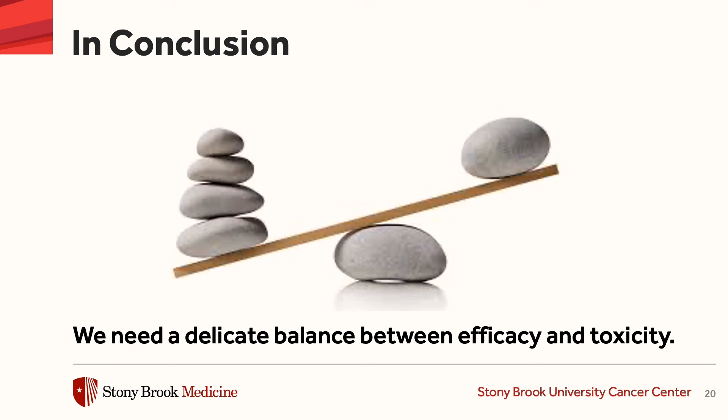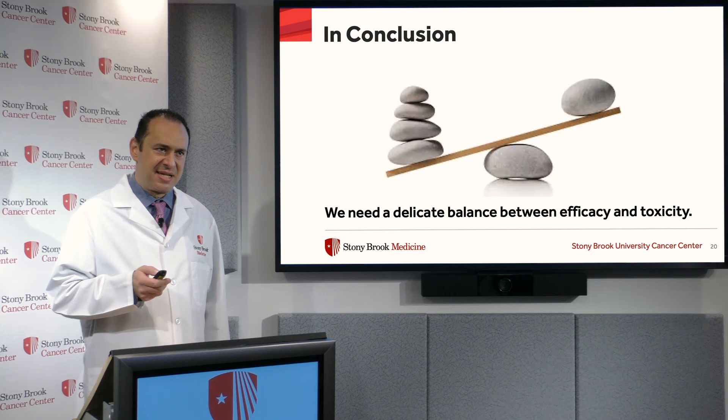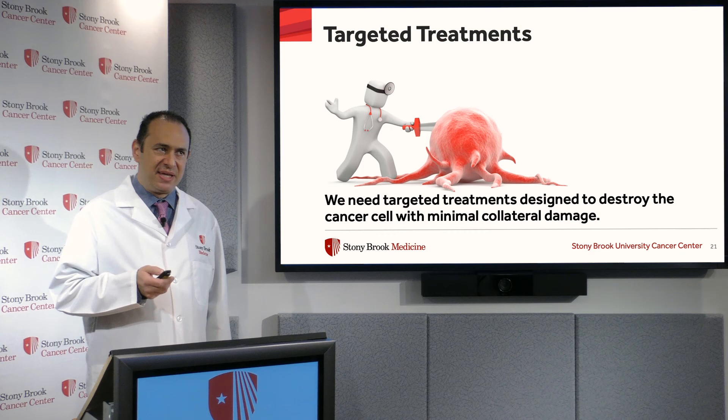So in conclusion, we need a delicate balance between efficacy and toxicity. We need targeted treatments designed to destroy the cancer cell with minimal collateral damage to the healthy tissues around it.